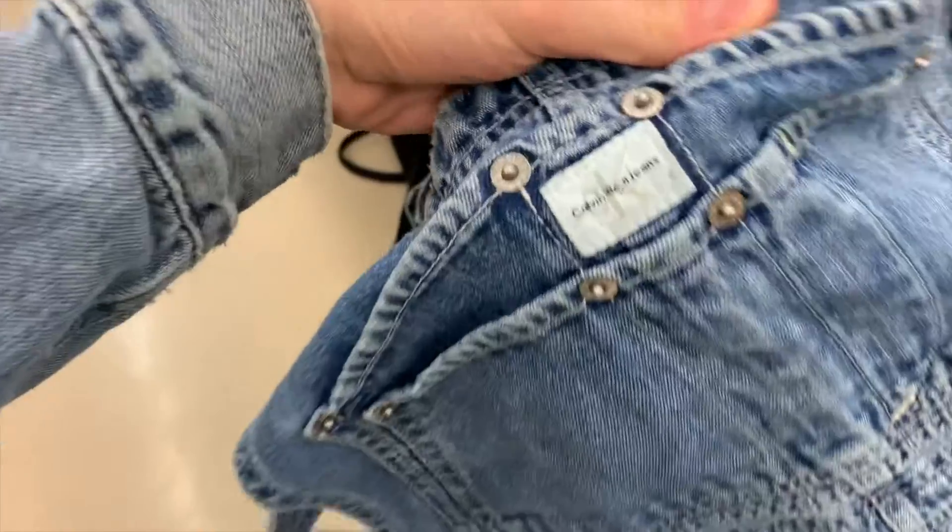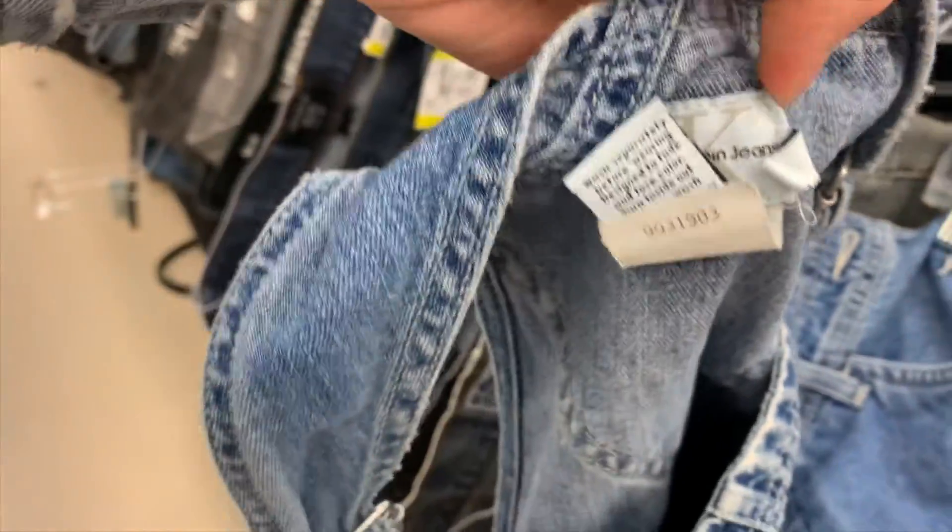Anyways, I ended up finding one item that was on my thrift bucket list — and it is probably the best thrift find I have ever found. Overall, comparing day one and day two: day one I found things super fast and found a lot more items that I genuinely really love and am super excited to wear.